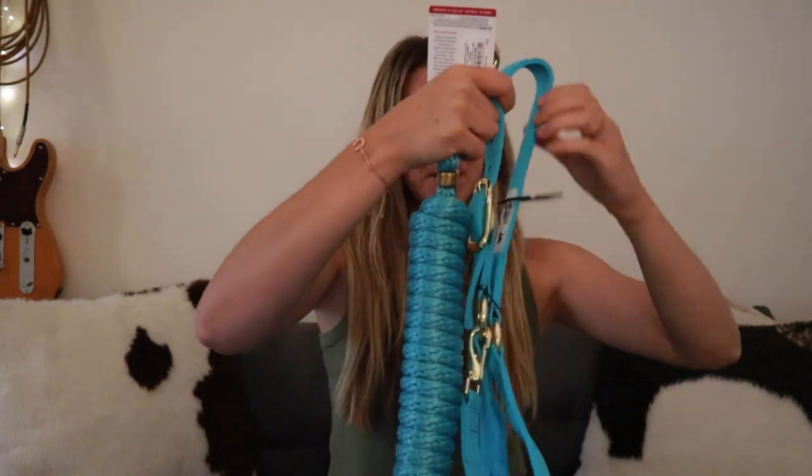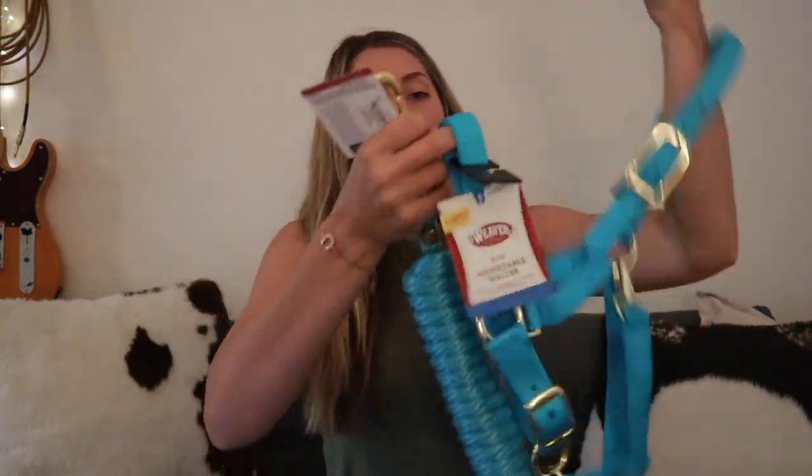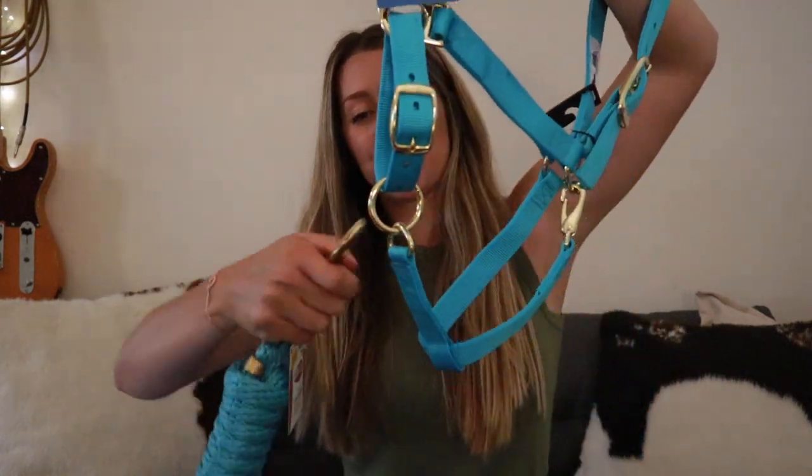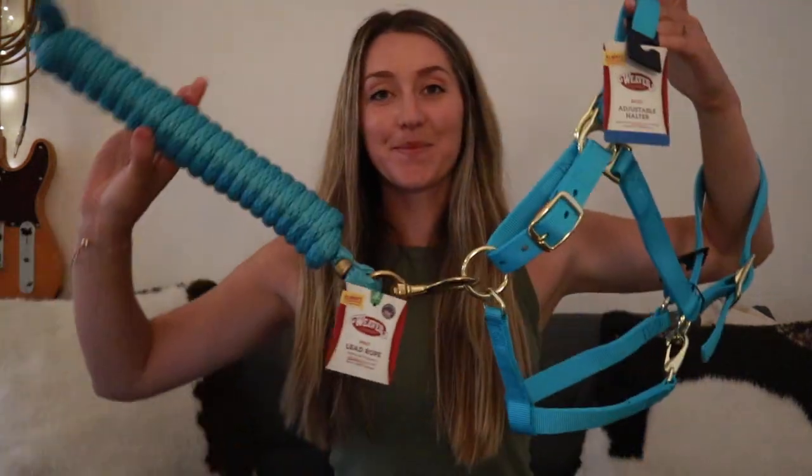Let's see how do we put this on — I just wish I could put this on a horse so I could show you. Bam, beautiful! Okay, the last but my absolute favorite item of this entire giveaway is the horse holster. I have wanted one of these for so long; as soon as I saw it online I wanted it.